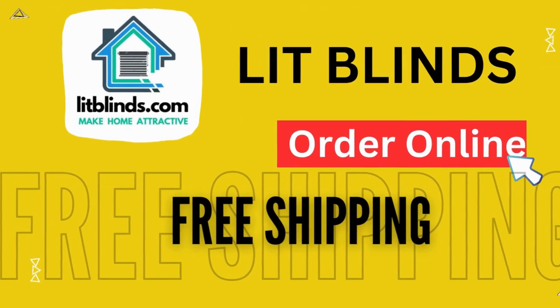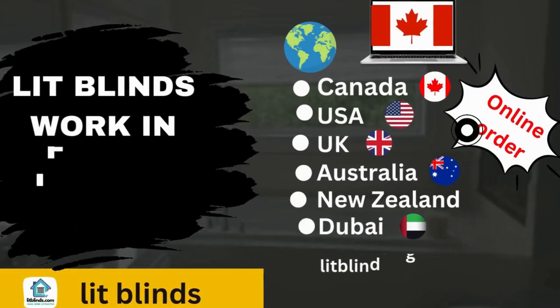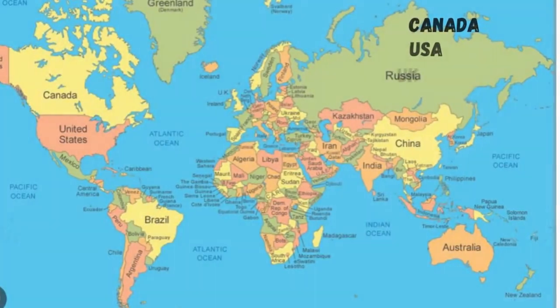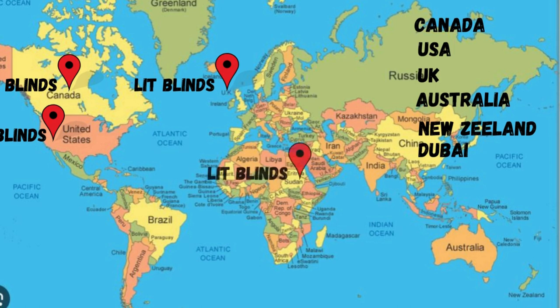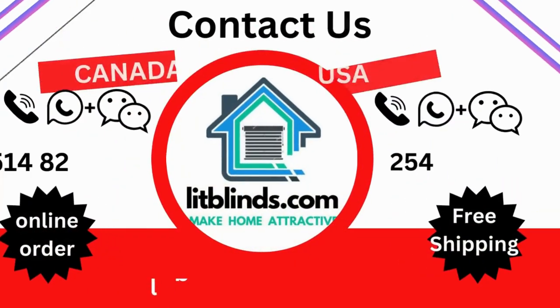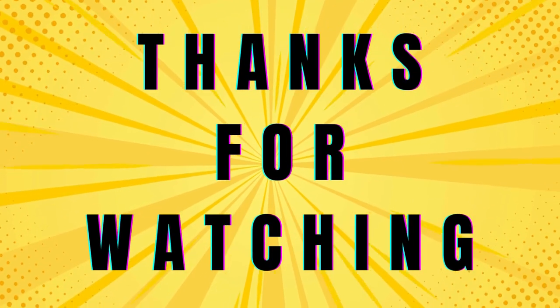Order online — shipping available in different countries: Canada, USA, UK, Australia, New Zealand, and Dubai. Free shipping and 50% off in each country. Order quickly to save. Contact us: USA 514-826-5278, Canada 254-708-6262, email litblinds@gmail.com. Thanks for watching.